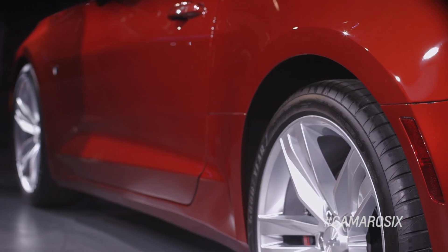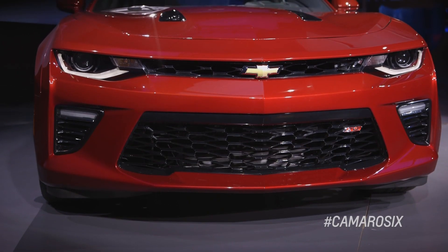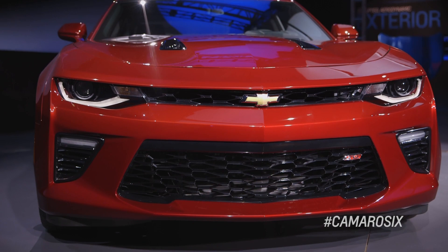but driver mode select allows you to change the mode from snow, ice, sport, tour, and track. Not only does it change the suspension characteristics, but it changes the steering, changes the throttle progression, and also changes the interior lighting package.